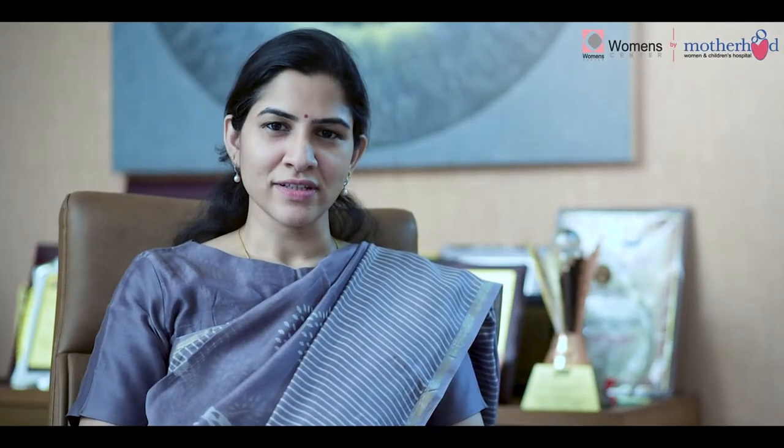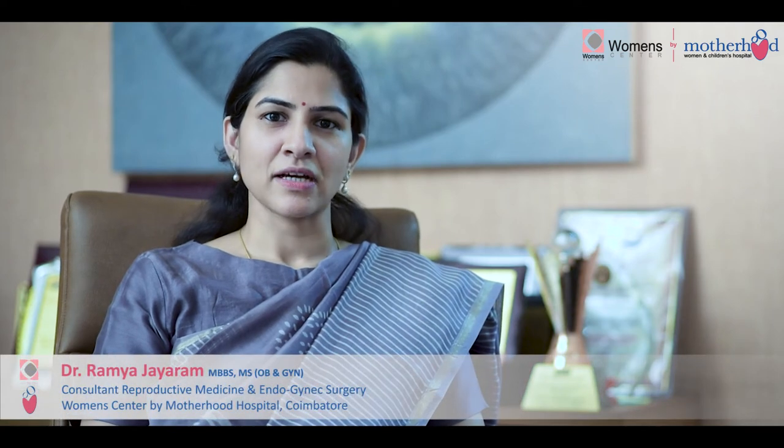Hello everyone, I'm Dr. Ramya Jairam. I'm an infertility specialist and chief reproductive surgeon at Women's Centre by Motherhood, Quimetode.